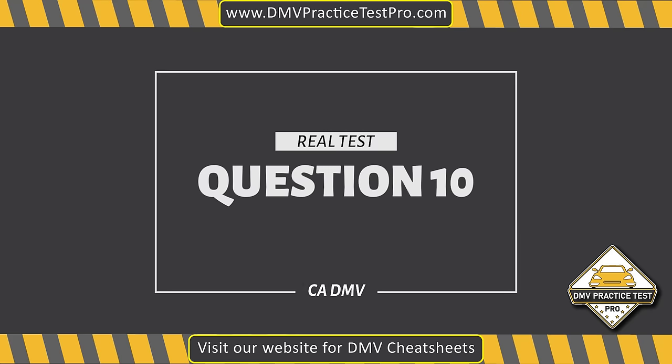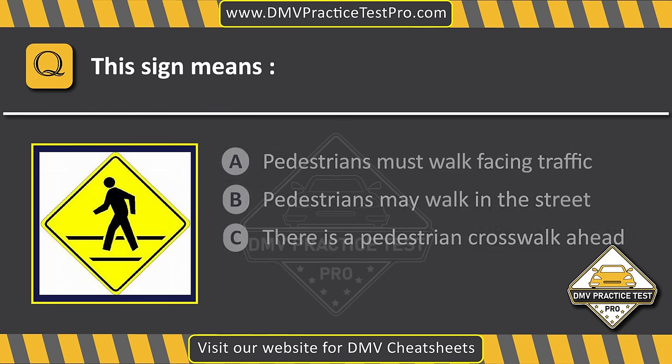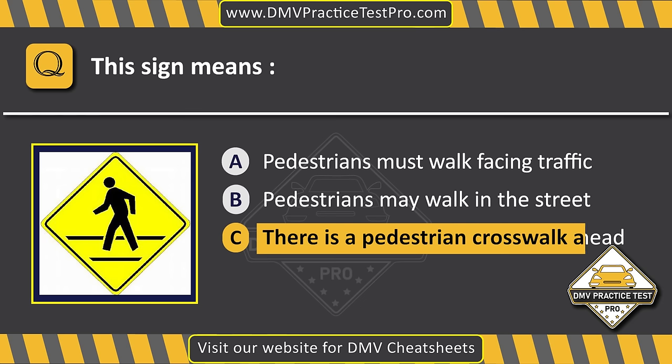Question 10. This sign means... Option A: Pedestrians must walk facing traffic. Option B: Pedestrians may walk in the street. Option C: There is a pedestrian crosswalk ahead. The correct answer is Option C: There is a pedestrian crosswalk ahead.